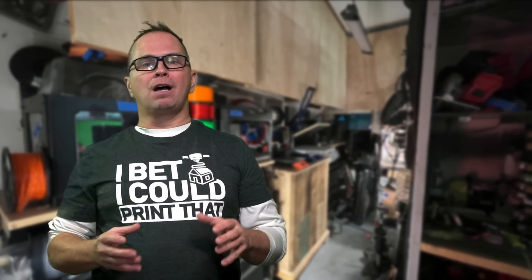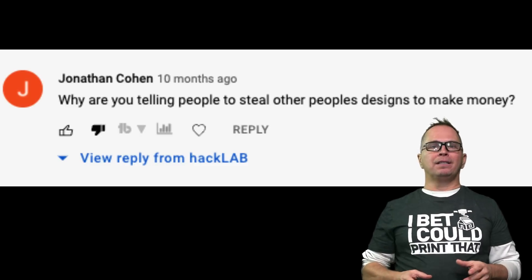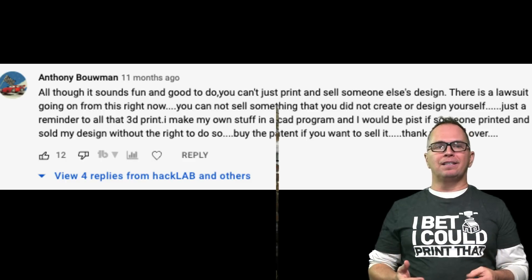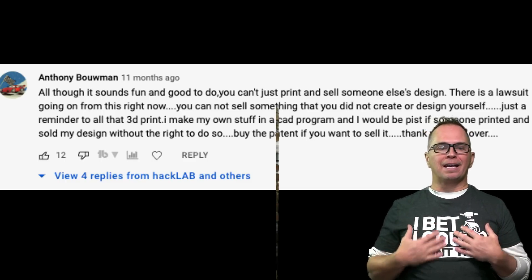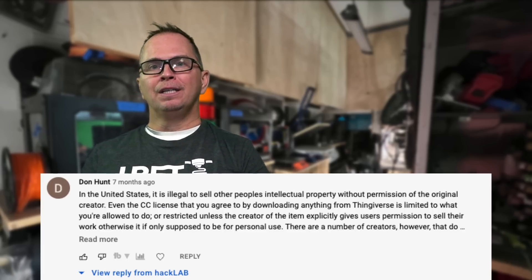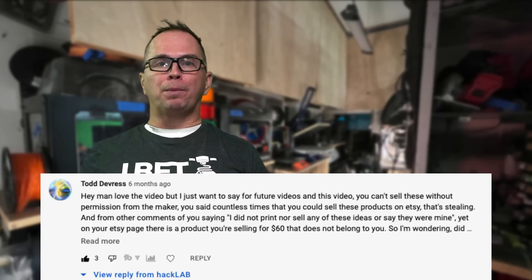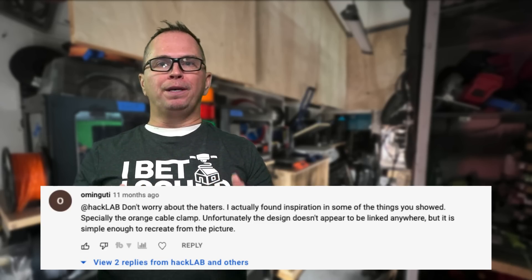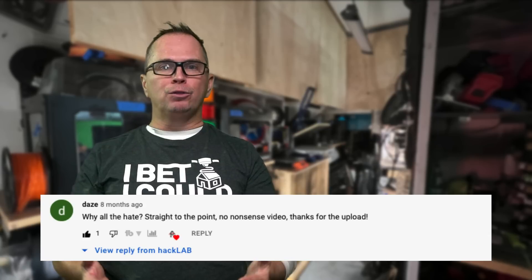Now I want to talk about last year's video and address some of the comments. A lot of people didn't like it — they were suggesting I was implying that someone should go on Thingiverse and download a file. I'm going to apologize because my intention was that you would look at or be inspired by a file and you would make it in Fusion yourself.